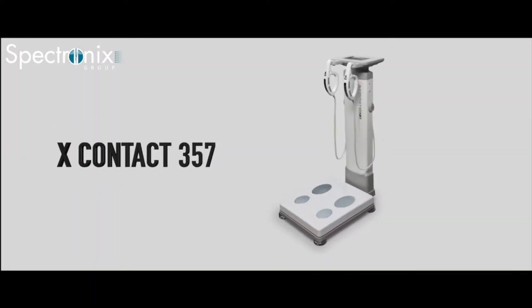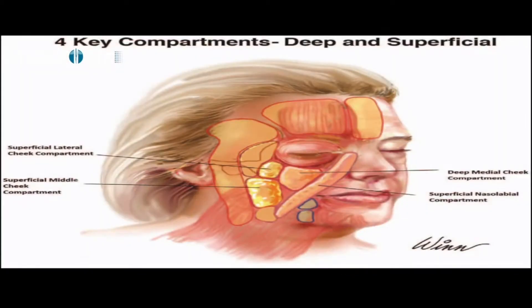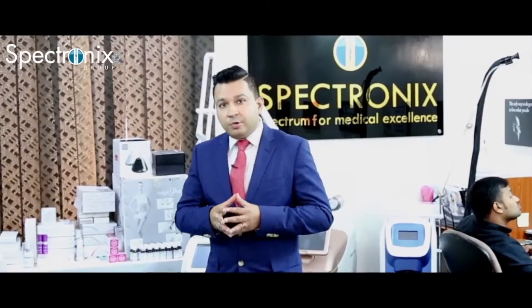X-Contact 357 is our answer to your problem. This machine is fantastic. It gives a complete segmental analysis of the body — whether you have visceral fat, superficial fat, subcutaneous fat, or high mass of the skeleton bone structure.